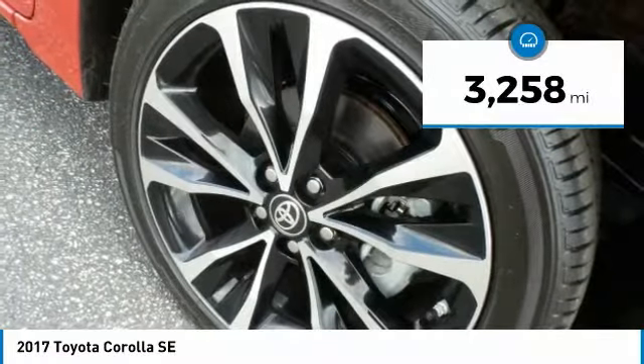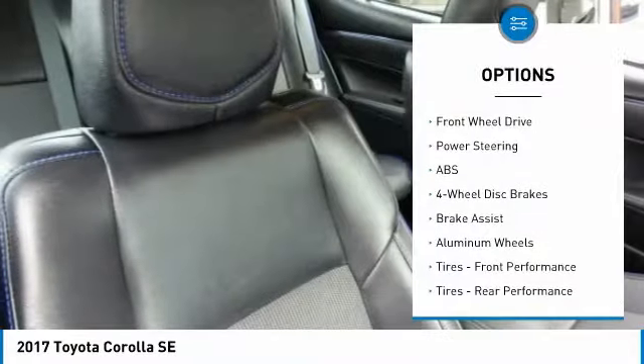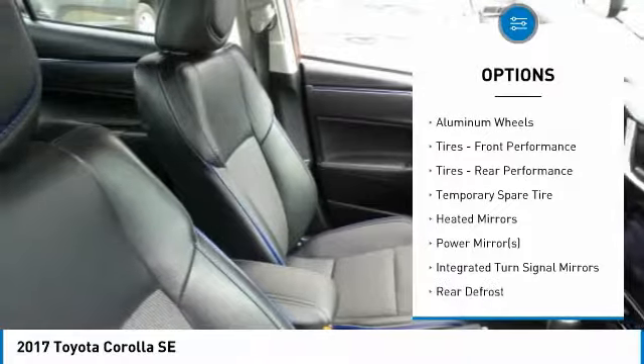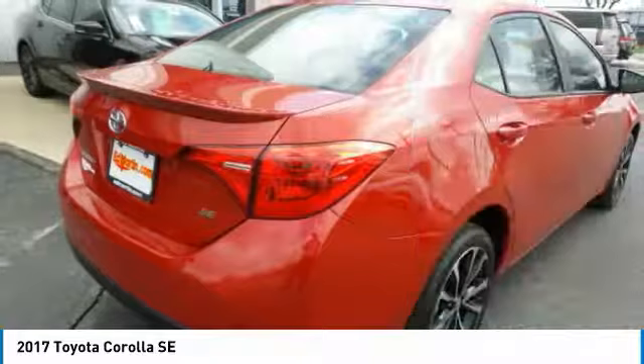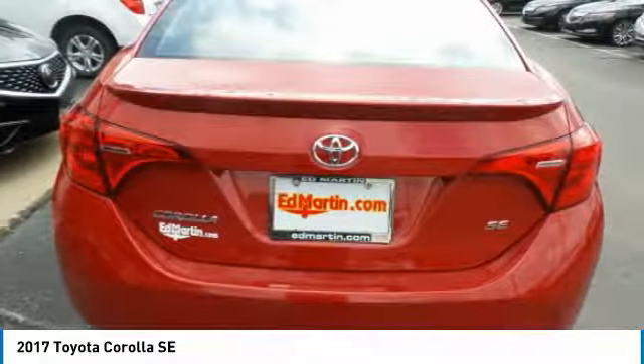This vehicle has less than 4,000 miles. Here are some of this vehicle's great options: keyless entry, steering wheel audio controls, anti-lock braking system, traction control, stability control, lane departure warning, leather-wrapped steering wheel, Bluetooth, power steering, and adjustable steering wheel.